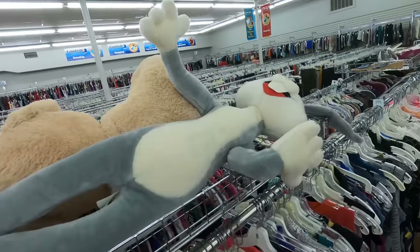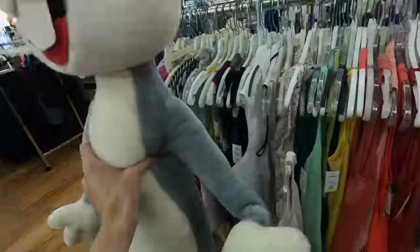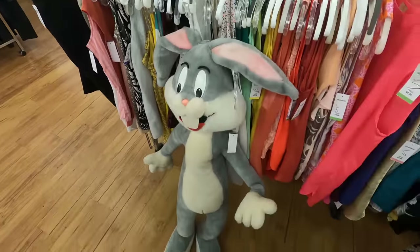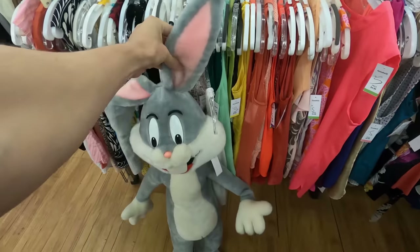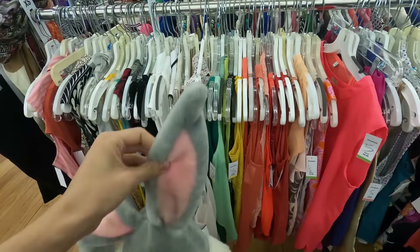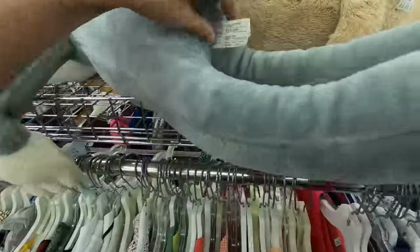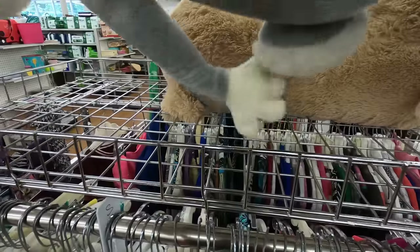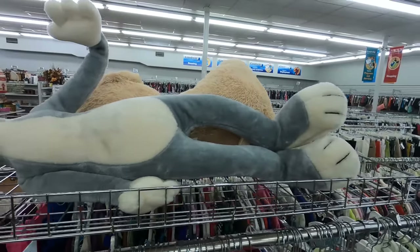Check out how big this Bugs Bunny plush is — this thing is massive. Let me stand it up. That's like three, three and a half feet tall, maybe four feet with the ears. That thing is crazy. This is probably worth something, I just don't know how to sell it. It's from 1971 too — that's old for a plush this big. I just don't know how I would ship that thing.